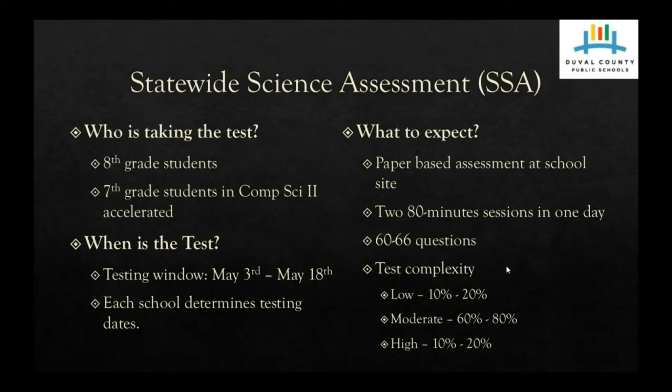When is the test? Each school will choose their testing date, but the window is from May 3rd through May 18th.